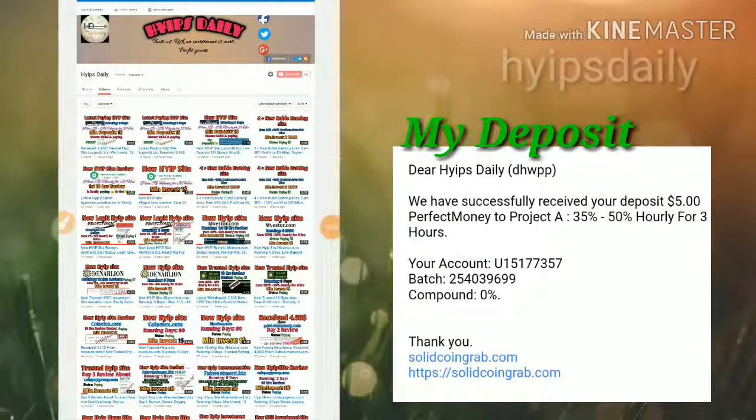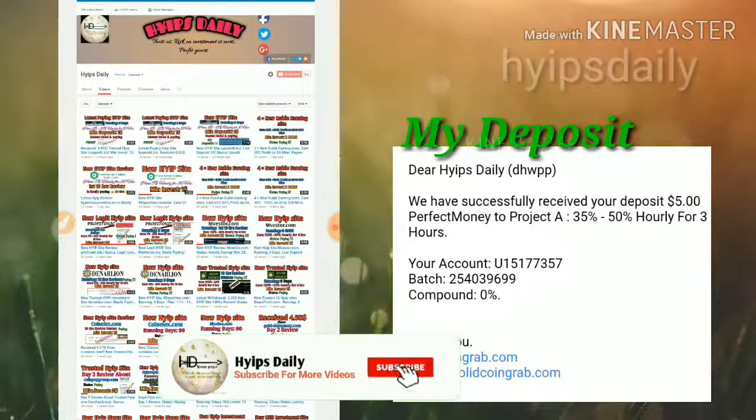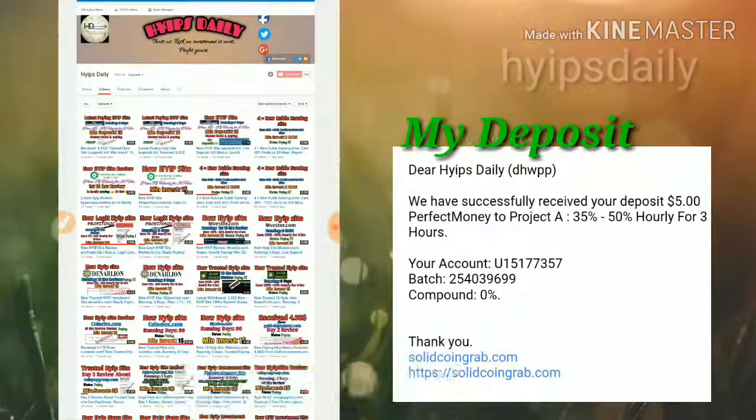Hello friends, welcome back to our YouTube channel. Hi, it's JD. Friends, in this video we are going to discuss a new donor investment site which name is called solidcoingroup.com.